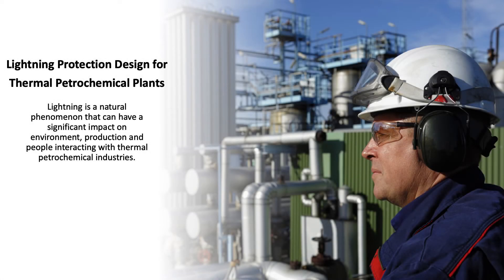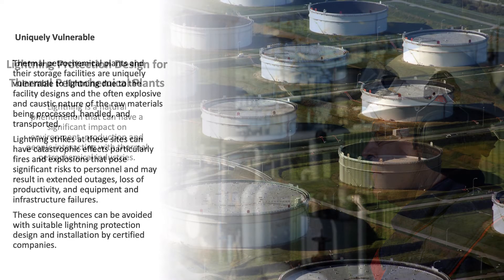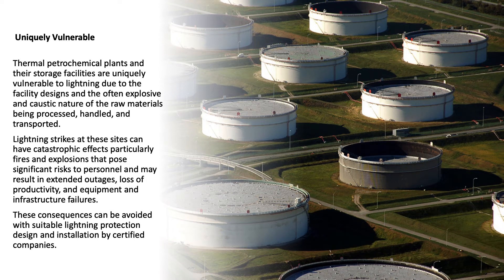Lightning protection design for thermal petrochemical plants. Lightning is a natural phenomenon that can have a significant impact on the environment, production, and people. Thermal petrochemical plants and their storage facilities are uniquely vulnerable to lightning due to the facility designs and the often explosive and caustic nature of the raw materials being processed, handled, and transported.